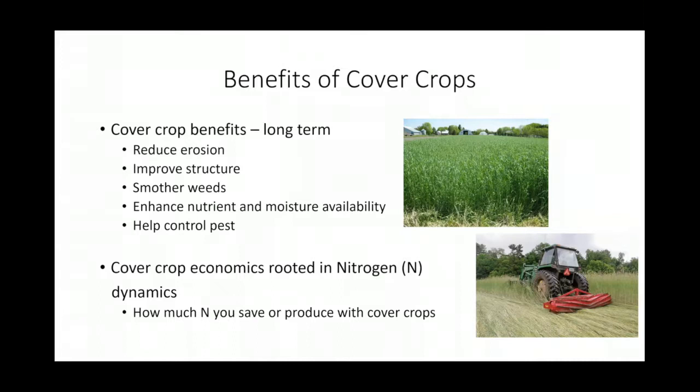Some of the long-term benefits of cover crops include reducing erosion — historically that's what cover crops have been used for, especially in those long winter periods where we don't have crops growing. Other long-term benefits include improving soil structure, smothering weeds, enhancing nutrient and moisture availability, and helping control pests. Some cover crops attract beneficial insects to plots, which can really help the subsequent crop after the cover crop.